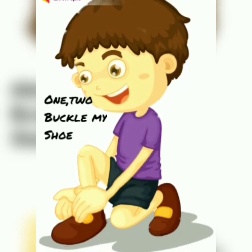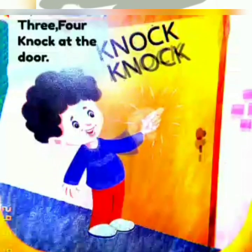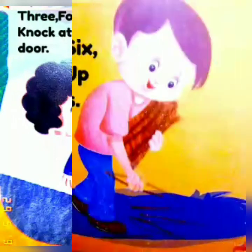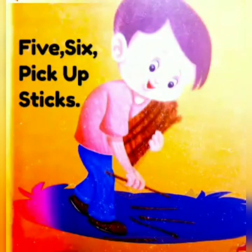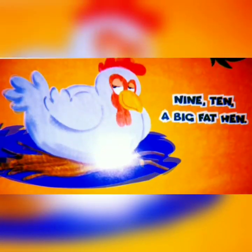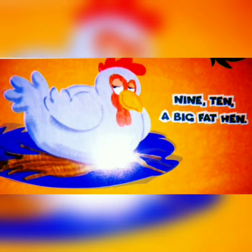1, 2 to Buckle My Shoe, 3, 4, Knock at the door, 5, 6, Pick up sticks, 7, 8, Lay them straight, 9, 10, A Big Fat Hen.